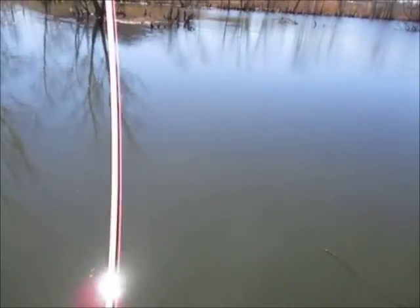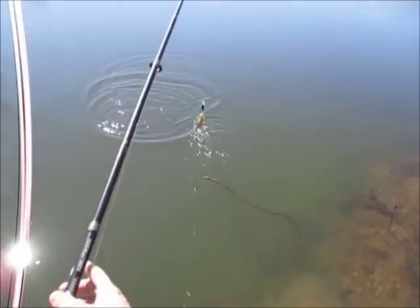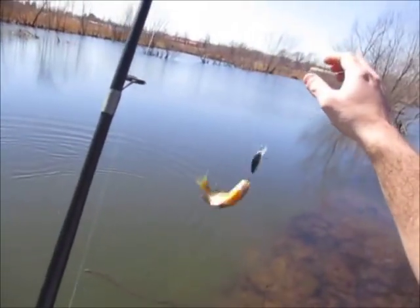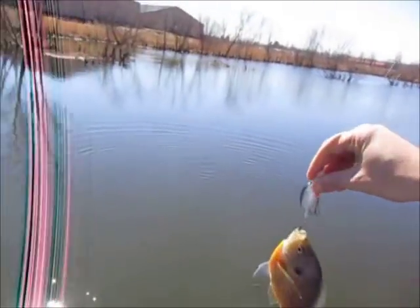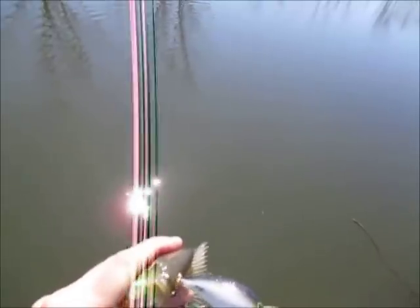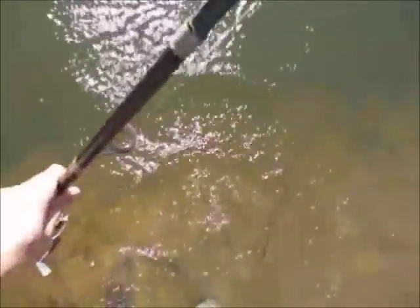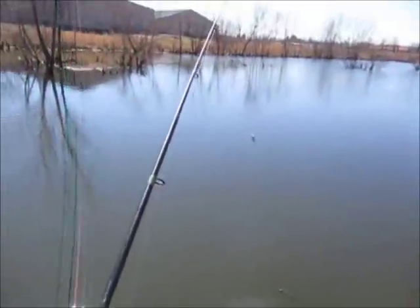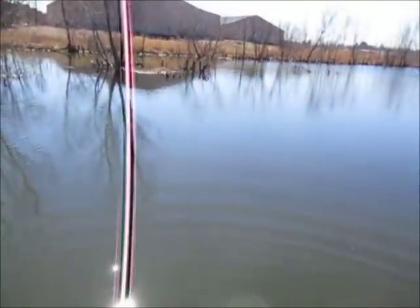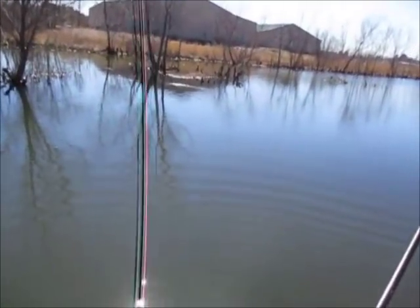I got my first fish already - here we go folks, hopefully a slab. No, it's a giant bluegill on a bomber crankbait. He's bigger than my hand, nice bluegill nonetheless, not the kind I'm after but I'll take him. I dropped him or I would have shown you guys more - it was a good old seven-incher probably.